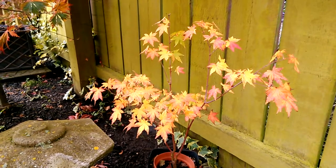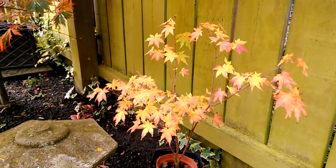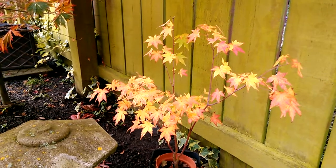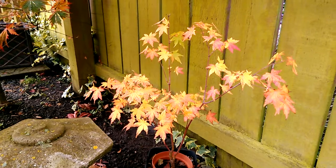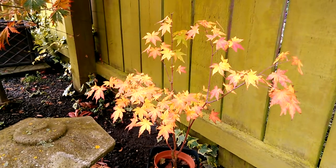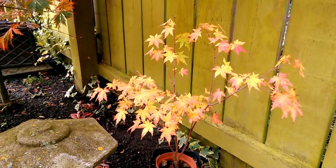Welcome back following this Japanese maple. This is our little ASR palmetting gold grain. It's been five days now since the last video update, and the tree is still shining away there with its beautiful colours in the garden.